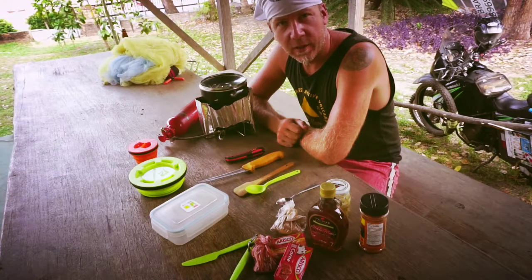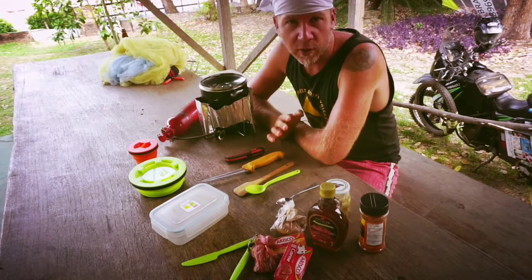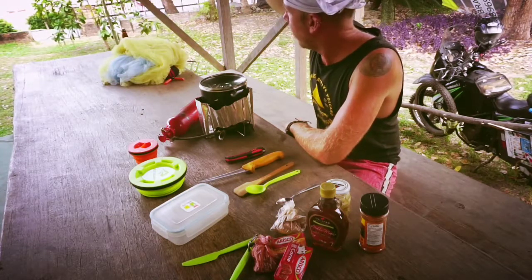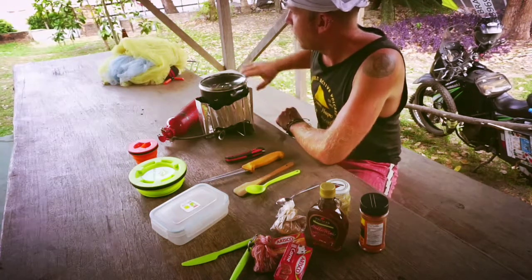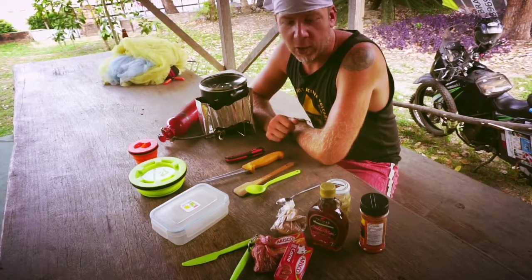Hey there, today we're in sunny Brazil in a place called — I think it's pronounced Altar de Chão, something like that. I think it means like 'altar of the church' according to all the little symbols on here. We've got the beach in the background, the Amazon River is just over there. It's a nice quiet little bay in a pretty small town and I'm staying at a guy's place with my tent set up, called Jill.